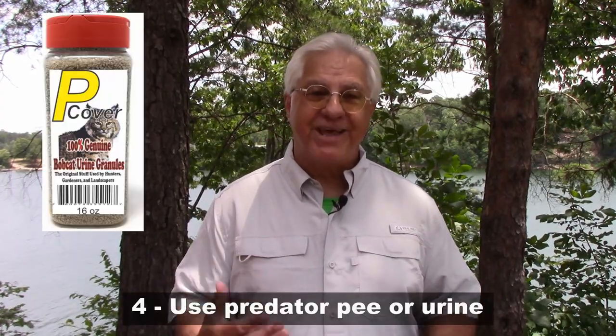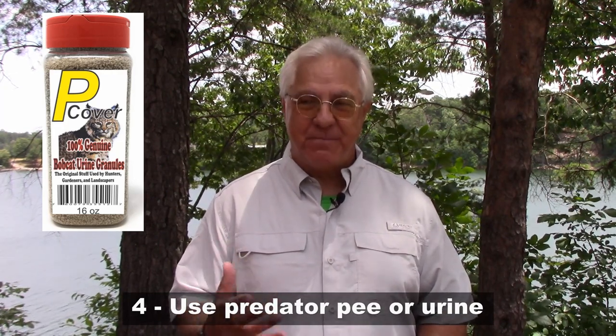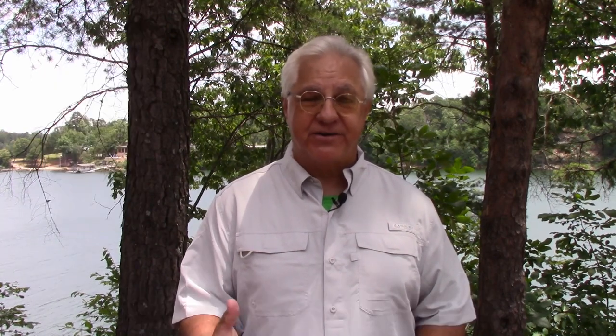Others say they've used them and mice came in anyway, so it's up to you to decide. The fourth suggestion is to use predator pee — a product made from the urine of predators like bobcats and coyotes. It comes in spray or granulated form and you put it around the RV. The thinking is that mice know who the predators are, and if they sense one is in the area because of the urine, they will just stay out of your RV.